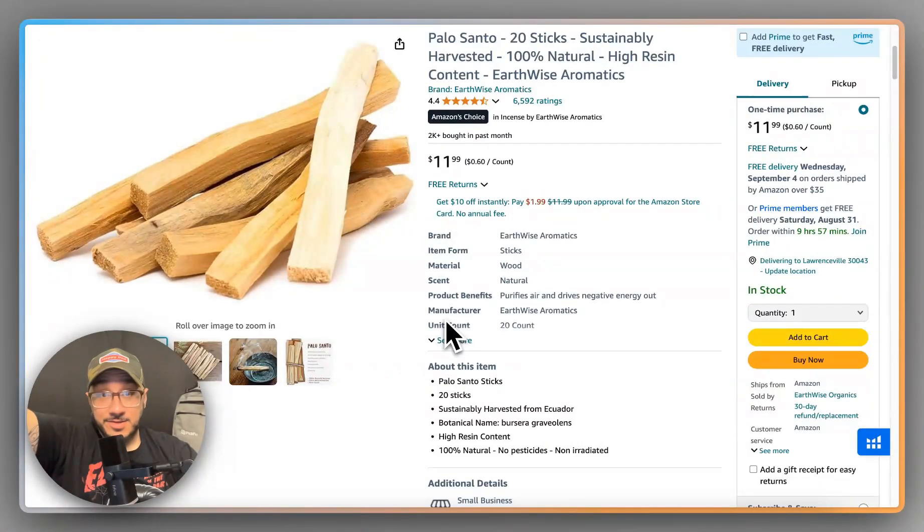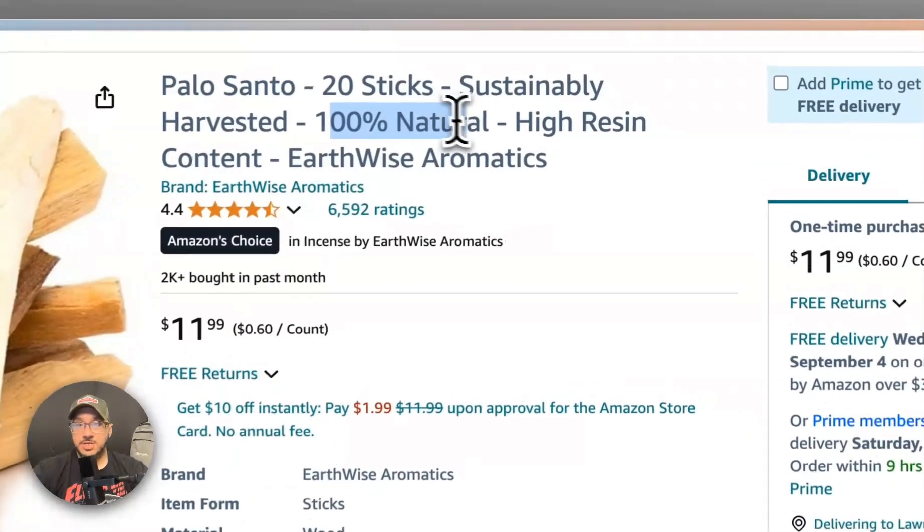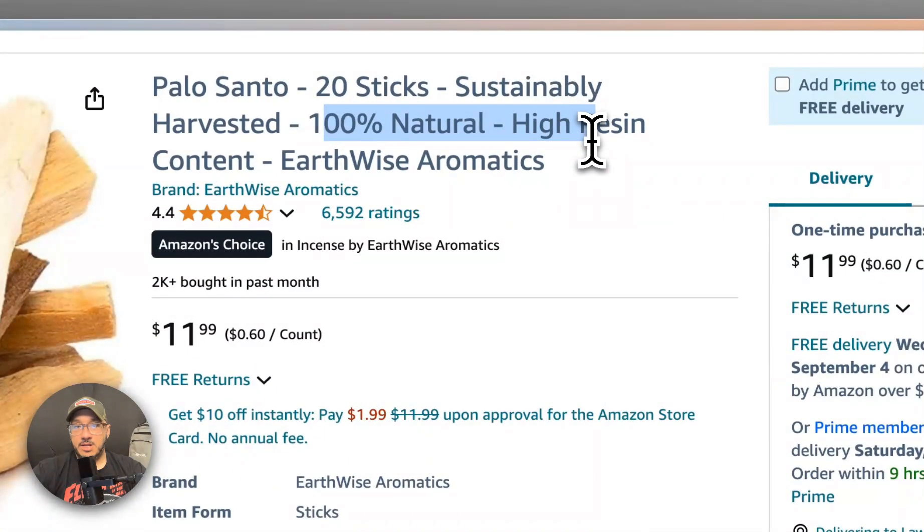Today we're looking at a pile of sticks. Welcome back everyone to another episode of the Daily ACE and Teardown, my name is John Aswell. So this is Palo Santo — you gotta say it like that, you can't just say it flat — Palo Santo, 20 sticks, sustainably harvested, 100% natural, high resin content, and then the brand name.